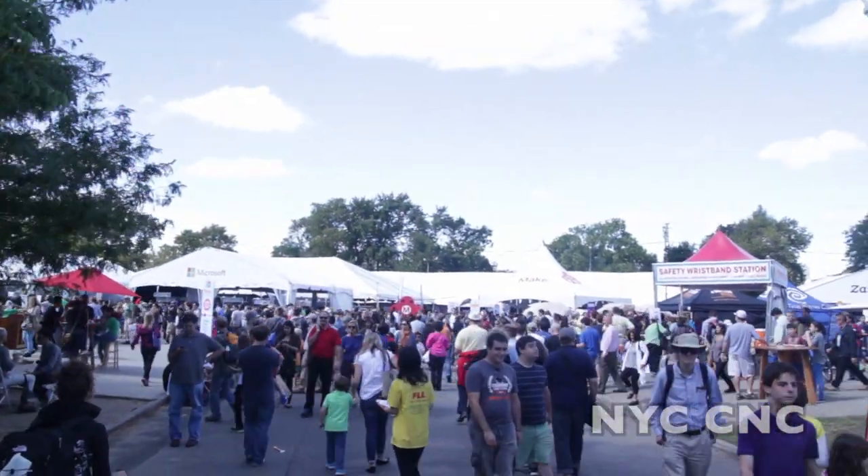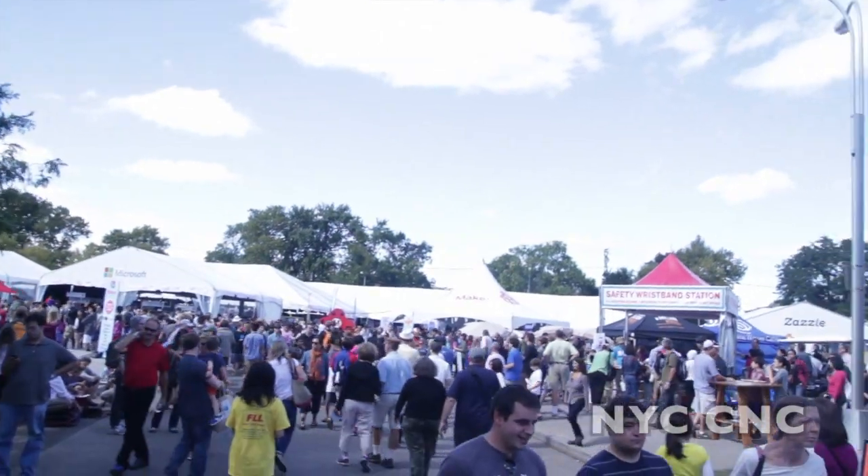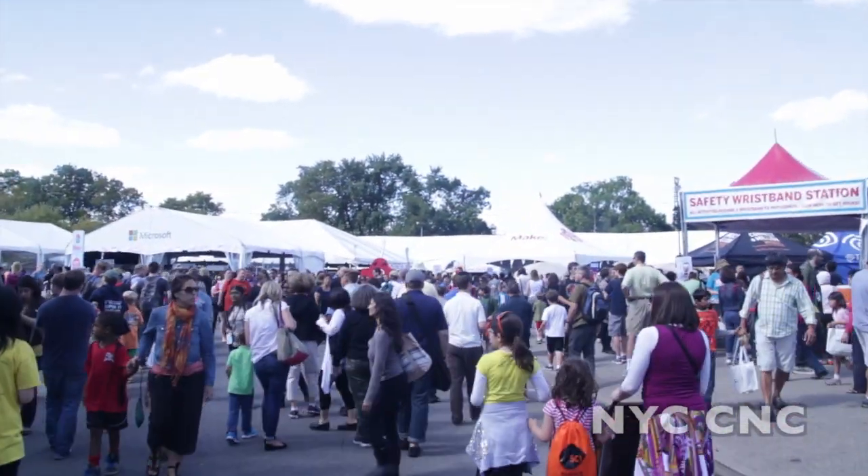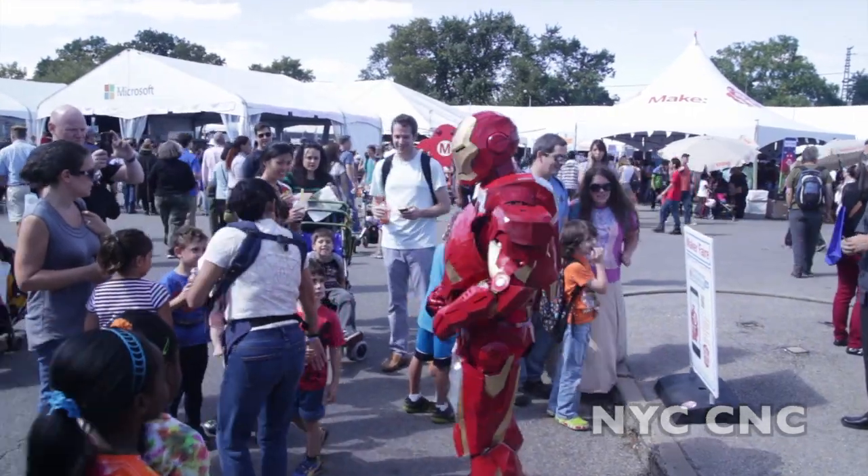As you can see, it is not small and it is very well attended, which is awesome. It's a great place for families with kids. There's a ton of interactive exhibits. That's pretty cool.